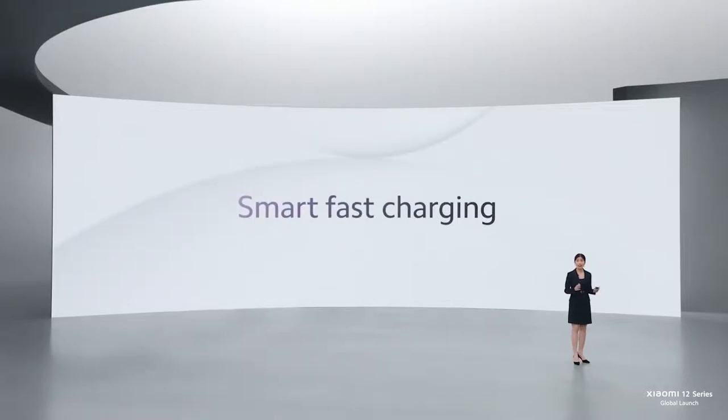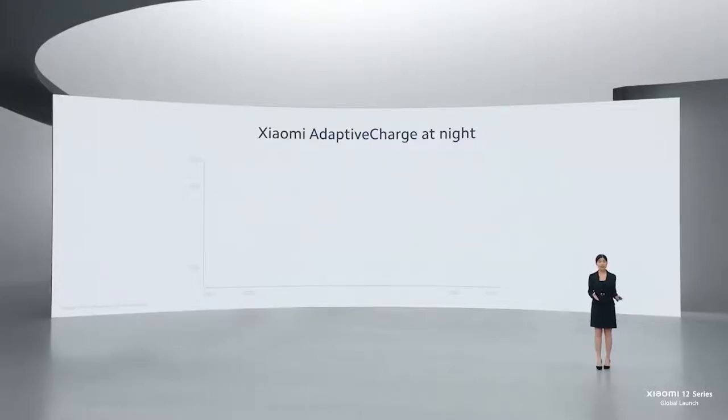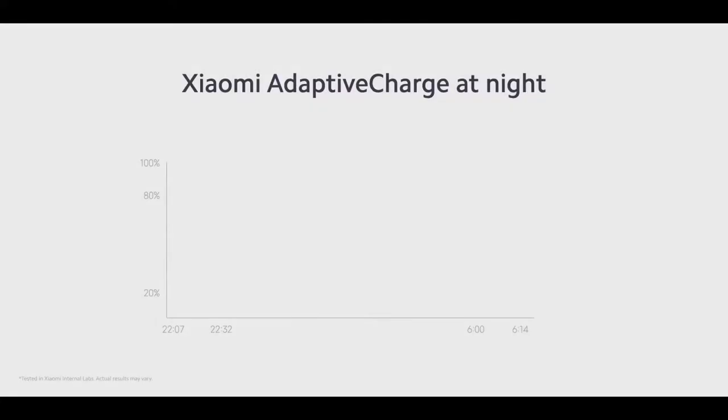Xiaomi 12 isn't only about fast charging — it's also about smart fast charging. That's why we're very excited to introduce Xiaomi Adaptive Charge, which charges steadily throughout the night by syncing with your sleep schedule and alarm clock settings. For instance, when your phone charges up to 80%, the charging pauses, then resumes to reach 100% right before you wake up. This overcomes overcharging, which has continuously been a major contributor to shortened battery lifespan.